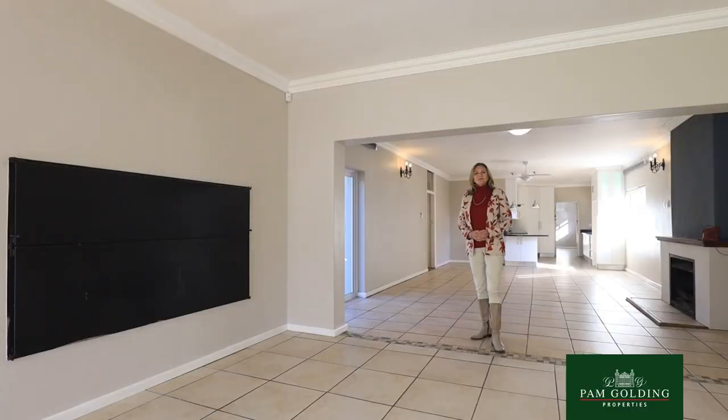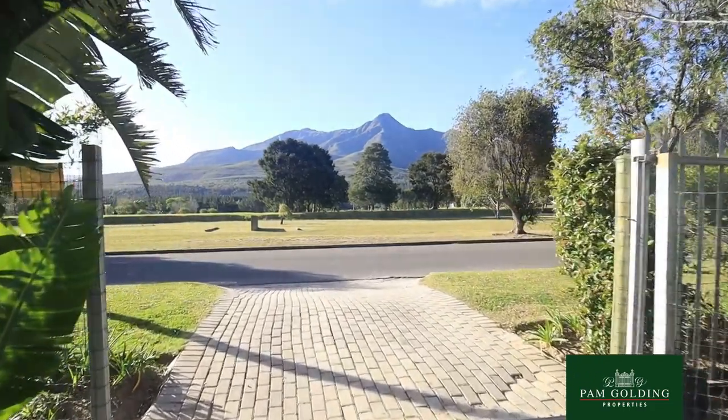I'm Tully Barnard from Pam Golding Properties in George. I'm the area specialist for Heatherlitz, this beautiful suburb in the older area of George with lots of tall trees and green shrubs.